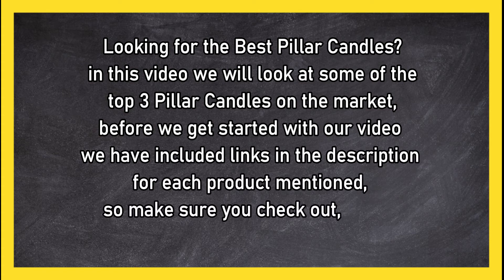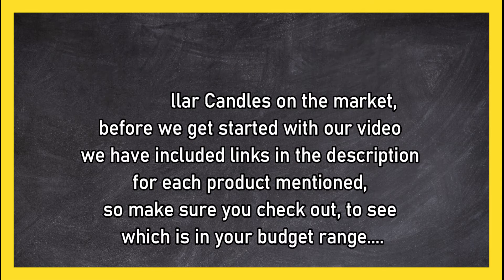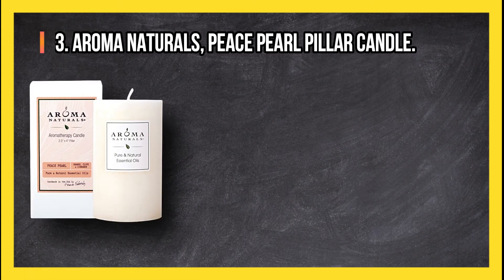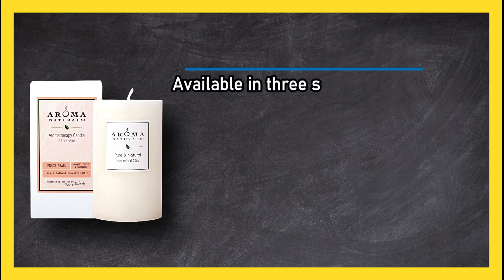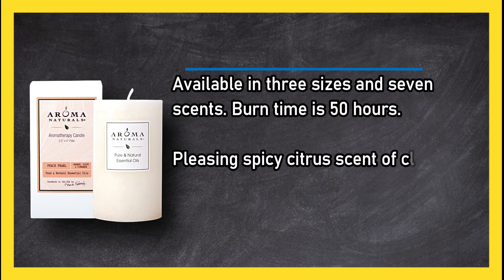At number three: Aroma Naturals Peace Pearl Pillar Candle. Available in 3 sizes and 7 scents, burn time is 50 hours, with a pleasing spicy citrus scent of clove, cinnamon, and orange.